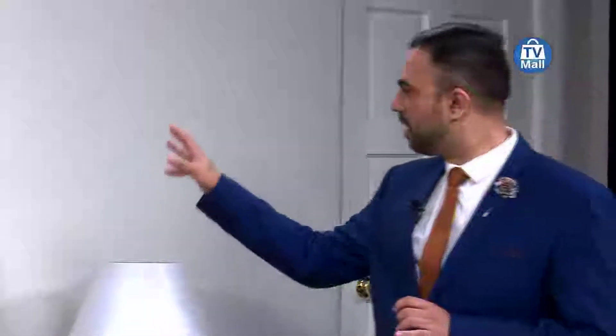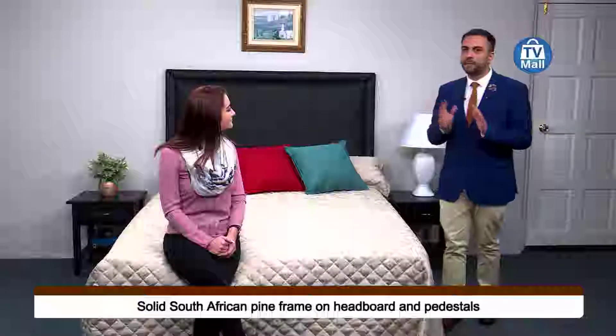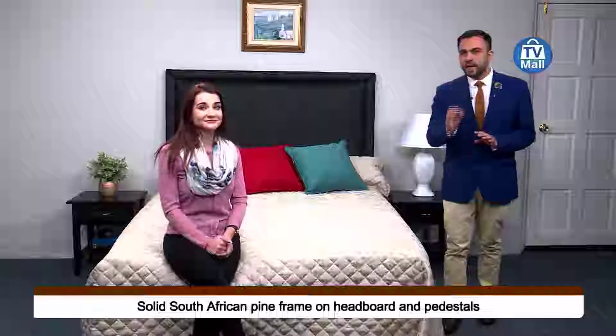Thank you so much, it's an absolute pleasure to be here, Stefani. You know, you have a bed, but you think to yourself there's surely so much more I can do with it — and hence you have this headboard right over here and of course the two pedestals, to complete the perfect loop and make that bedroom of yours extra special.